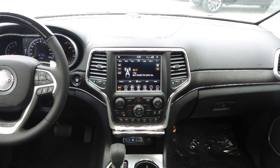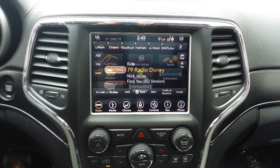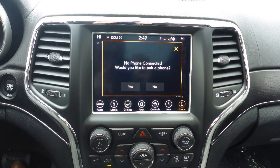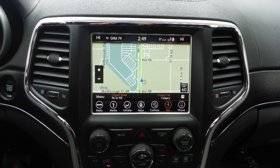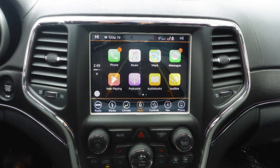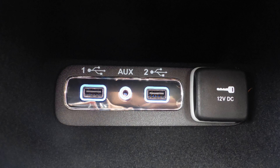A touch screen media center with AM and FM radio, Sirius satellite radio with Travel Link and Guardian, Uconnect voice command with Bluetooth, GPS navigation, a rear back-up camera with park assist, Apple CarPlay and Android Auto, and an MP3 input jack.